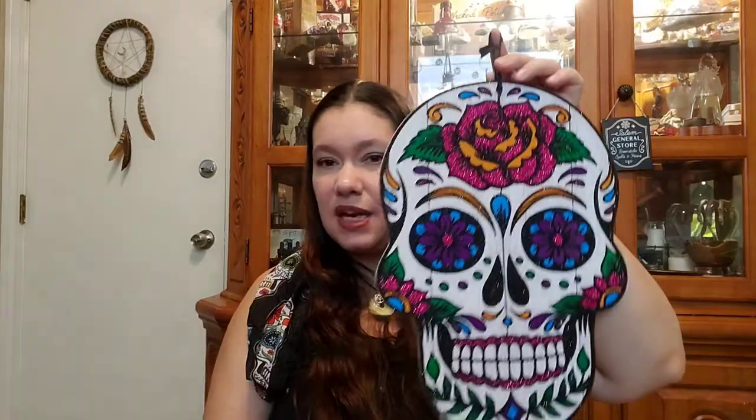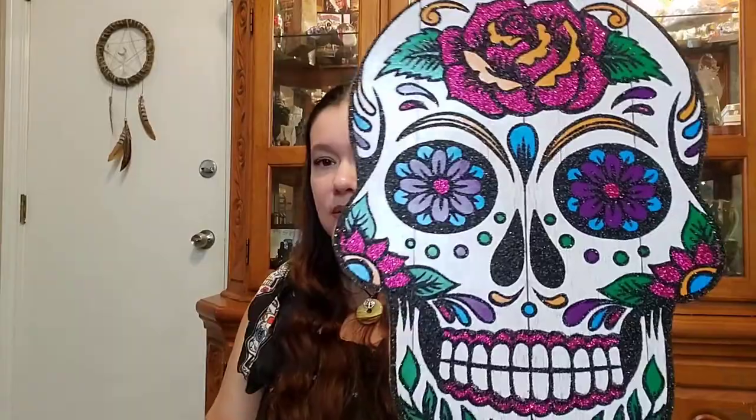I got this big sugar skull that I thought — if I did a wreath, I could hang this up anywhere and it would look cute and creepy. But I thought if I did the wreath idea, you could put this big one in the middle and then all the little hats and other smaller skulls around it. That would be really cute. I really liked this one — they had a couple different designs but this one was my favorite.